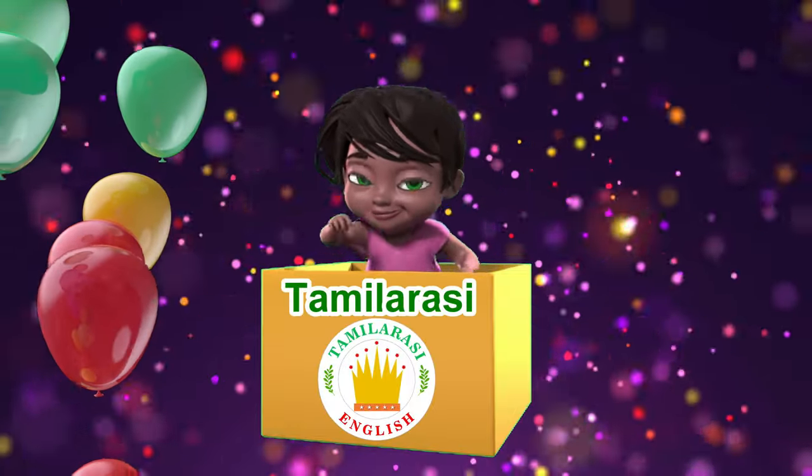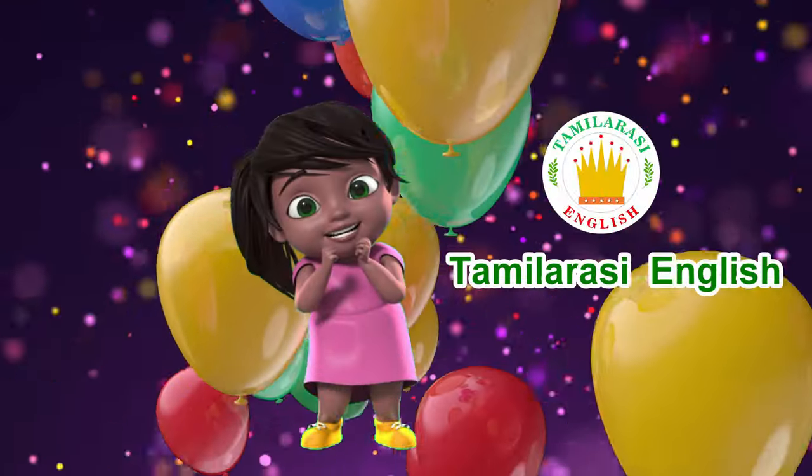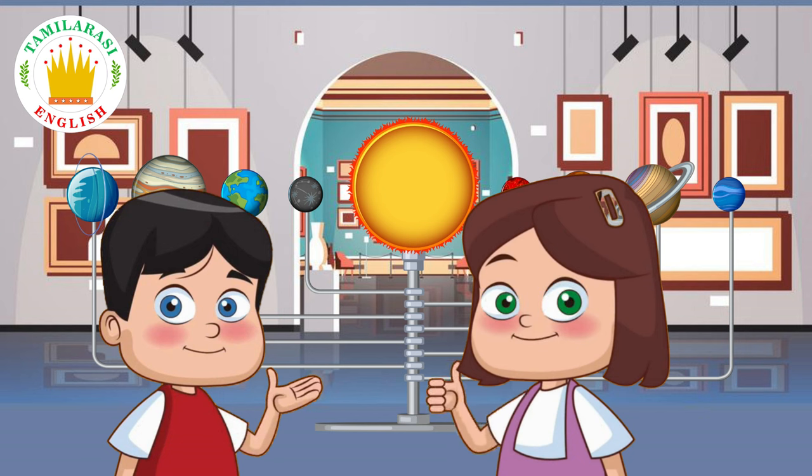Welcome to Tumblasty English! Buwen, do you know what is the solar system?